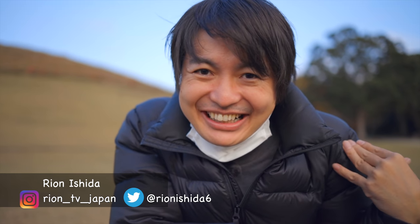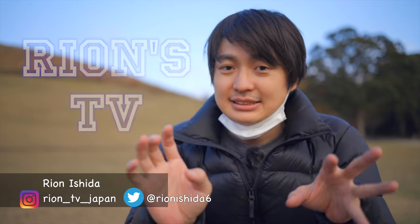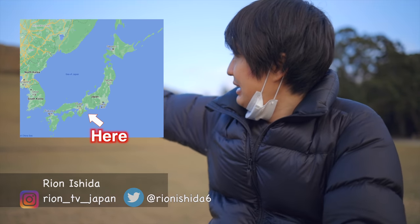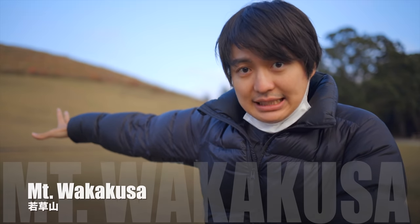Hey guys, welcome to Ryan's TV. I'm Ryan Senokawa. Today I'm in Nara Prefecture, and this is the place called Wakakusayama.